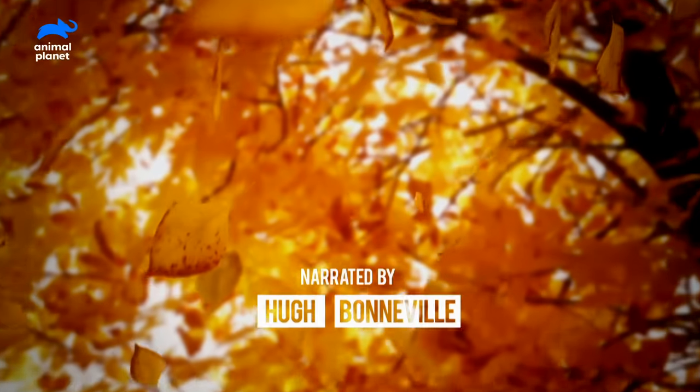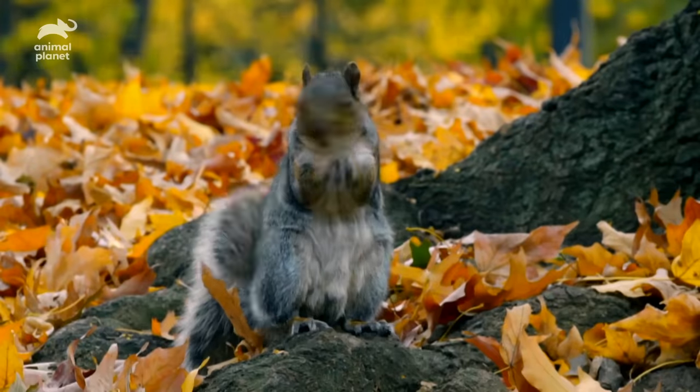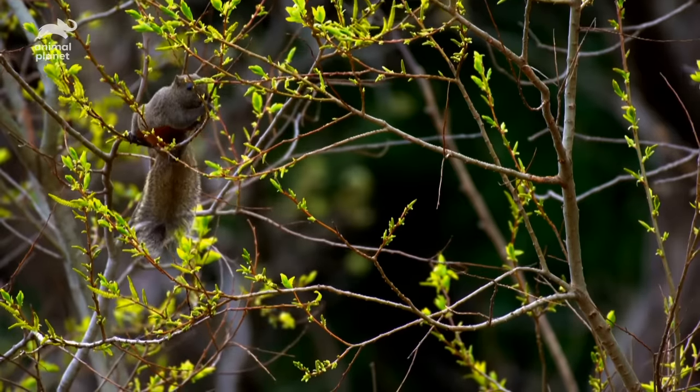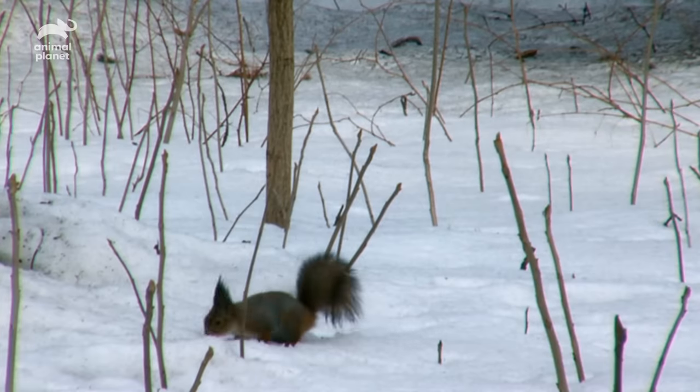It's the start of fall — time for one creature to get busy: the squirrel. Squirrels don't hibernate, so they need to find, then hide, nuts to feed themselves through the cold winter.